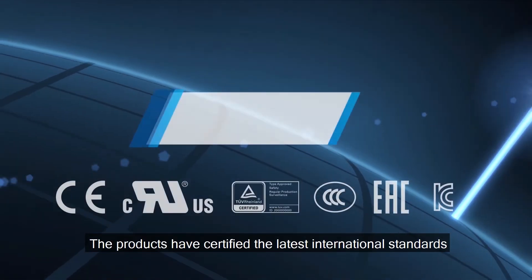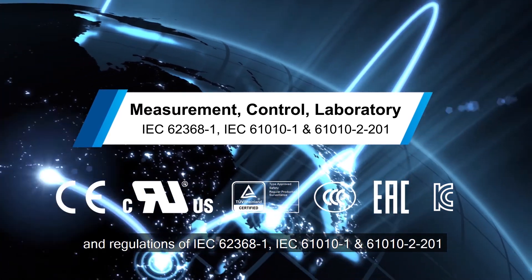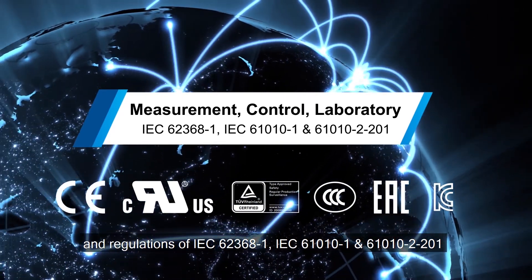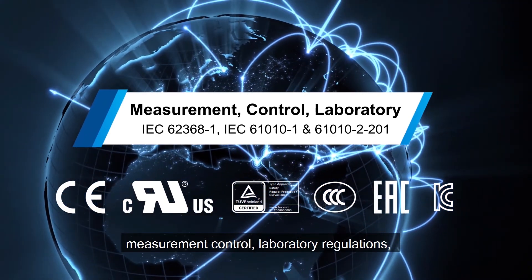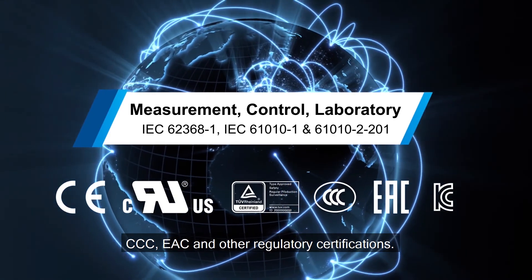The product has been certified to the latest international standards and regulations, including IEC 62368-1, IEC 61010-1, and IEC 61010-2-201 for measurement, control, and laboratory equipment, as well as CCC, ESE, and other regulatory certifications.